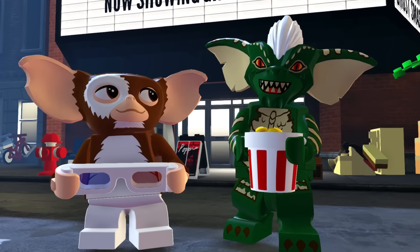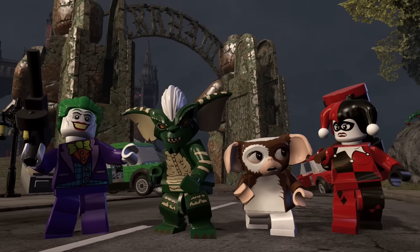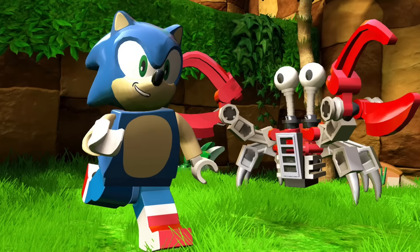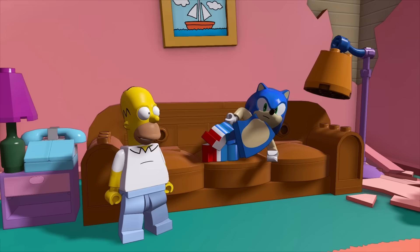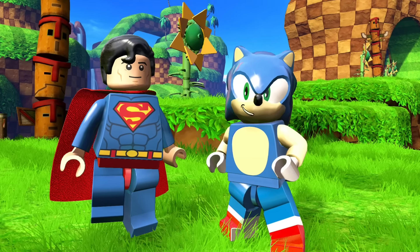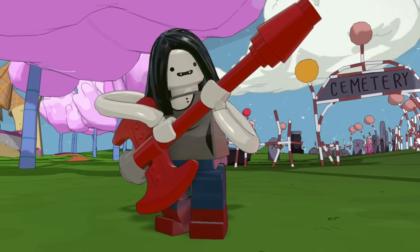As if I already wasn't excited for LEGO Dimensions Year 2 and everything that was announced in Wave 6, Wave 7 looks really amazing and everything's coming out November 18th. Out of all these I'm definitely most excited for Sonic, but they all look so exceptional and I can't wait to try them out.